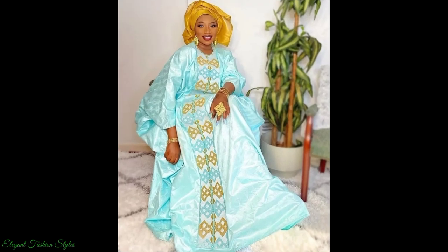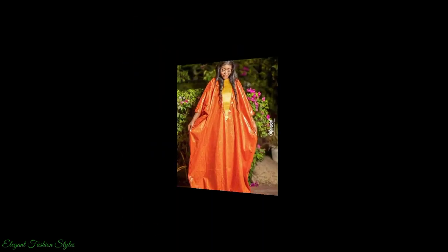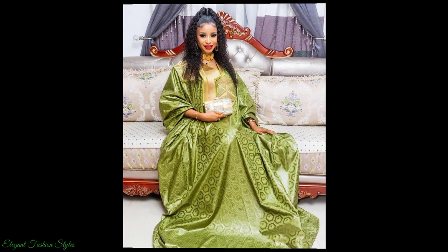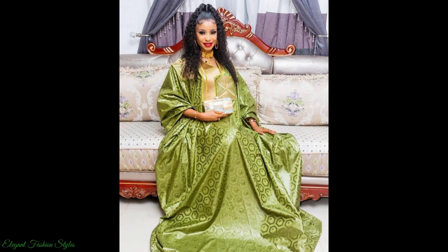These Bazin Ritchie Boo Boo Styles are perfect for special occasions and ceremonies. They can also be worn by spouses as matching styles. The ladies indeed look beautiful.